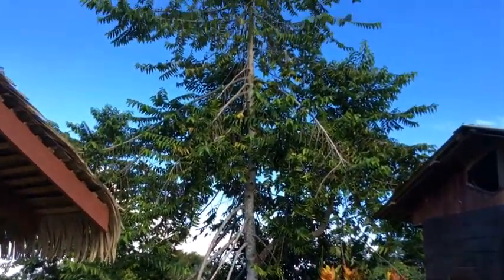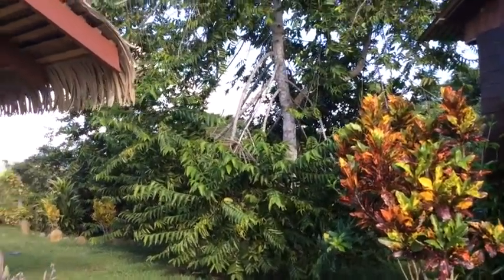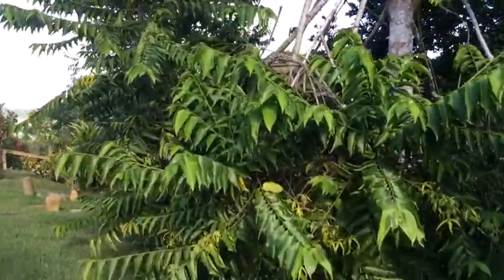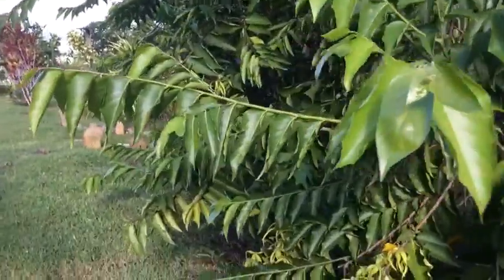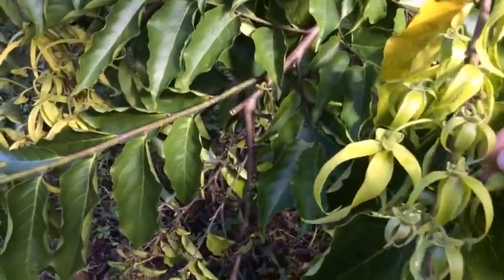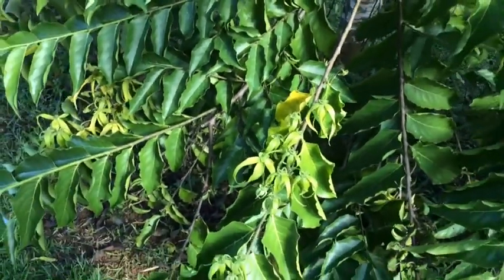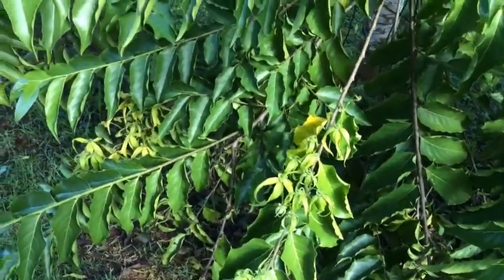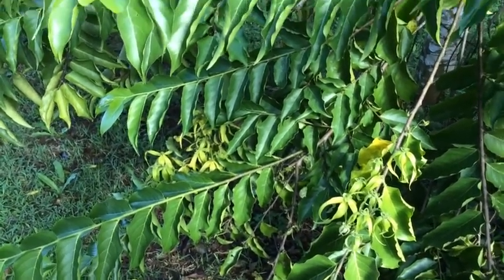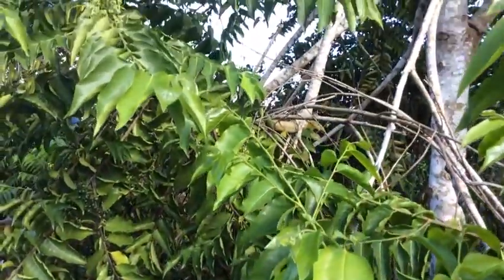Let me introduce you to the Lang Lang tree. You see these little green flowers here? These flowers smell really, really incredible. They are the main fragrant ingredient in Chanel No. 5. So thank you, Lang Lang tree — you smell wonderful.